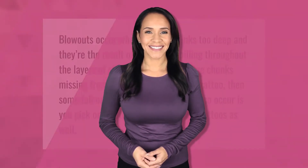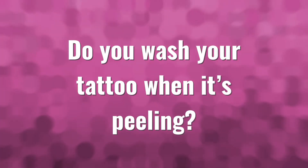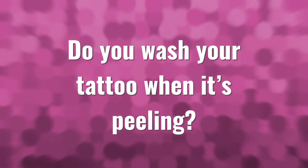Blowouts occur when a tattooer inks too deep, and they're the result of tattoo ink spilling throughout the layers of skin. If you notice large chunks missing from saturated areas of your tattoo, then some fallout has occurred. This can also occur as you pick or scratch the scabs of your tattoos.